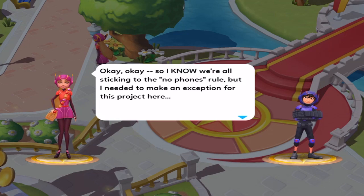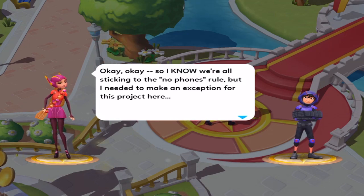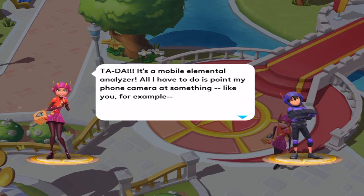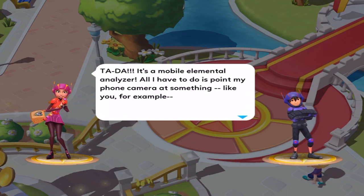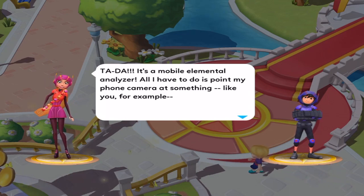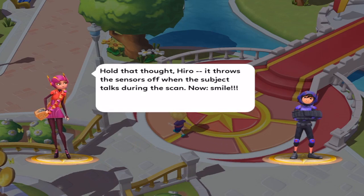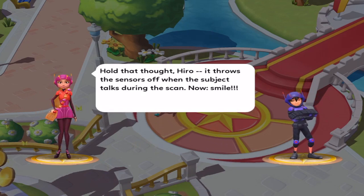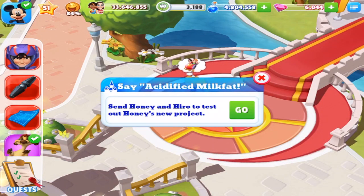So I know we're all about sticking to the no phone rule, but I needed to make an exception for this project here. Ta-da! It's a mobile elemental analyzer. All I have to do is point my phone camera at something, like you for example. Wait, hold on a second. Hold out that, hero — it throws the sensors off when the subject talks during the scan. Now, smile. Send Honey and Hero to test out Honey's new project. There's a lot of H's in that sentence.